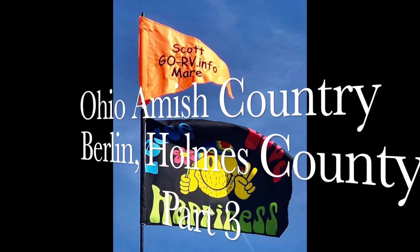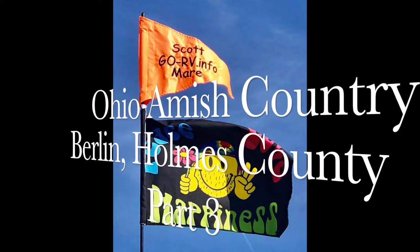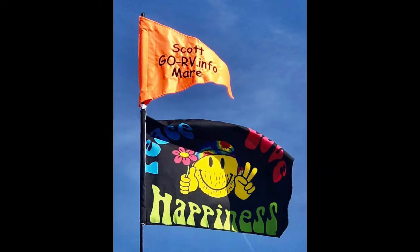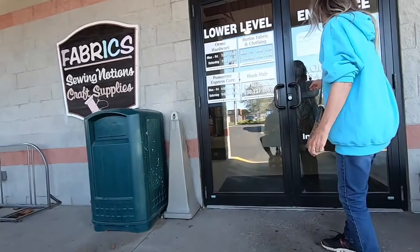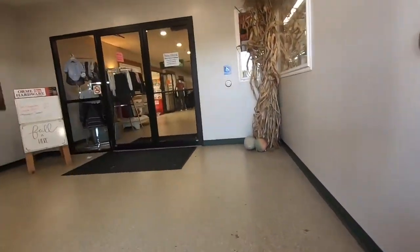Hi everybody, Scotty from Go RV. Today's part three of our Amish Country visit to the village of Berlin in Holmes County, Ohio. We're going to take you back to the German Village Market Center, the lower level. In part two, we took you inside here and went to the Amish Fabric Store, which is just inside and to the left.